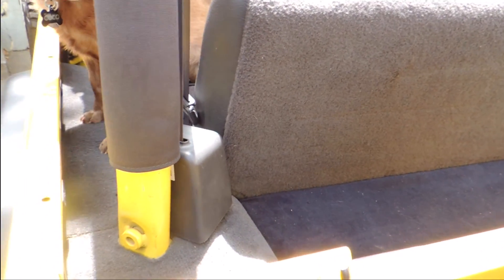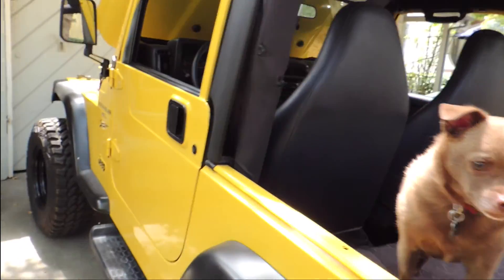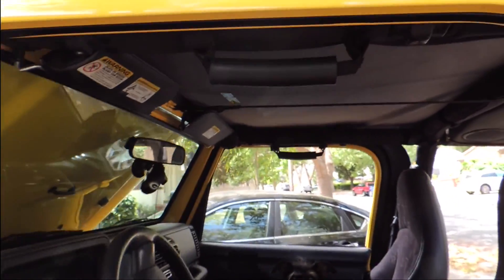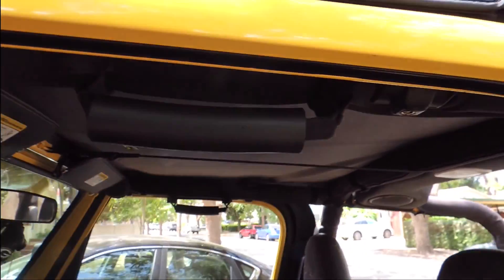Something about a Jeep though — your stuff is going to be exposed when you have all the doors and top off. Got the little oh-shit handles right here.